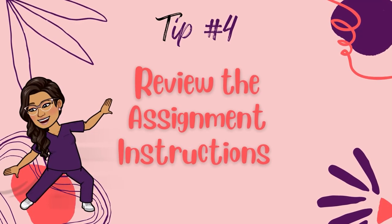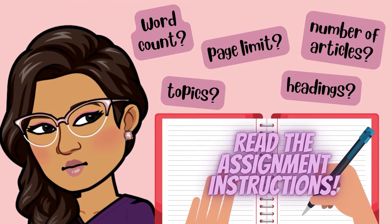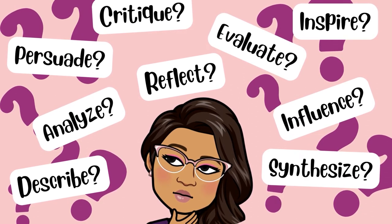Tip number four: review and understand the assignment instructions. You might think you know what the assignment is all about, but to be sure, you've got to read the assignment instructions over and over. Pay attention to details such as the word count, page limits, headings to include, topics to discuss, and the number of scholarly articles you need to include. All of these details are important, so don't deviate from what is required. Also, pay attention to the verbs used in the assignment instructions — things like discuss, summarize, analyze, examine, reflect, criticize.